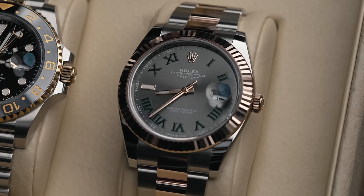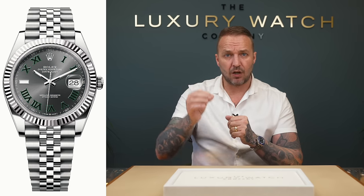The first range we're going to start with is the Datejust 41 range. Unless it is a fluted bezel jubilee bracelet, blue dial, Wimbledon dial, or mint green dial, it's a million percent pass — do not buy that watch unless you really want it for yourself. It is an under-list watch. The silver dial, white dial, and gray dial have all now become under-list watches.